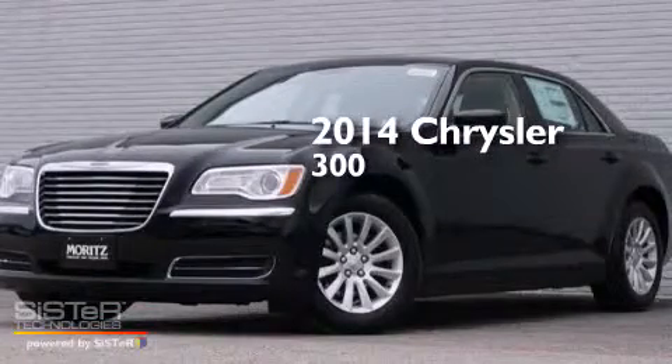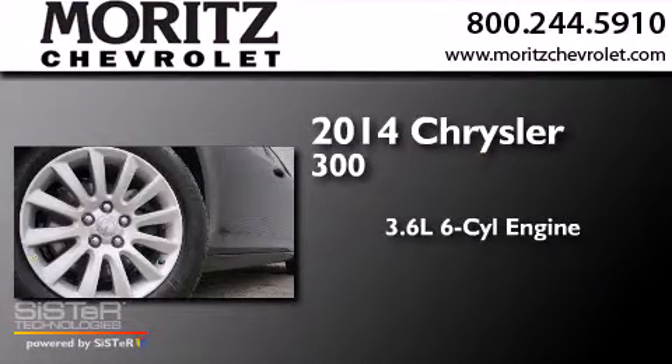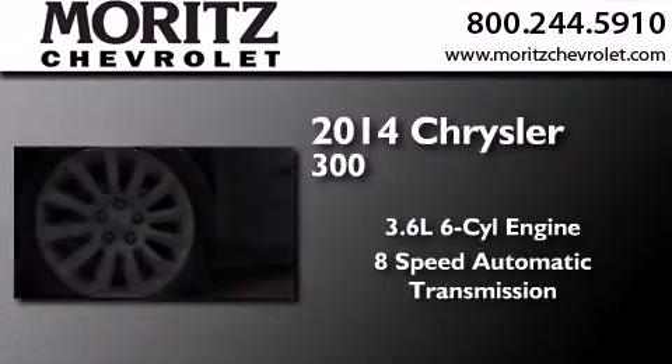This is a brand new 2014 Chrysler 300. It features a 3.6 liter, 6-cylinder engine and an 8-speed automatic transmission.